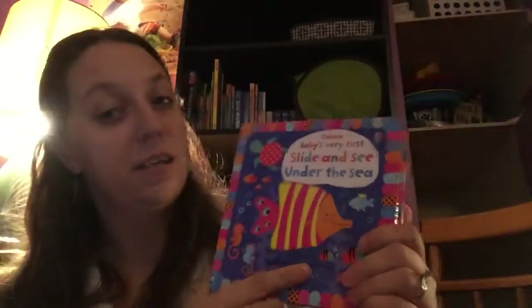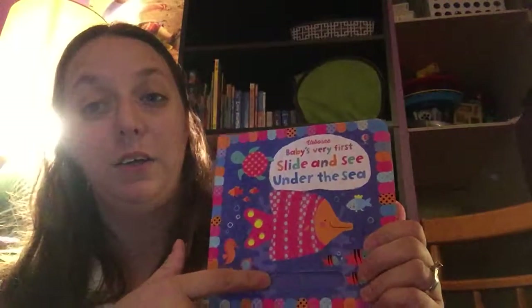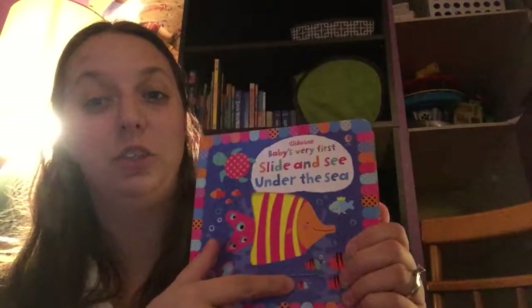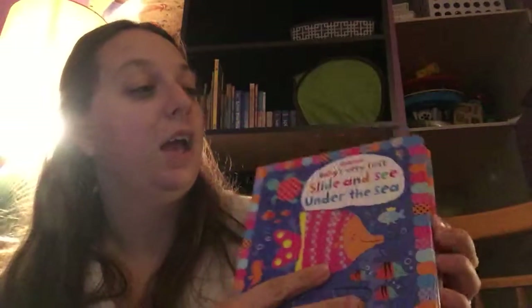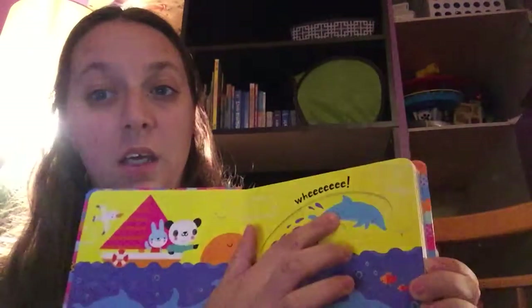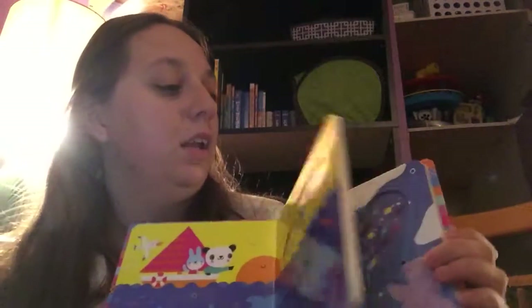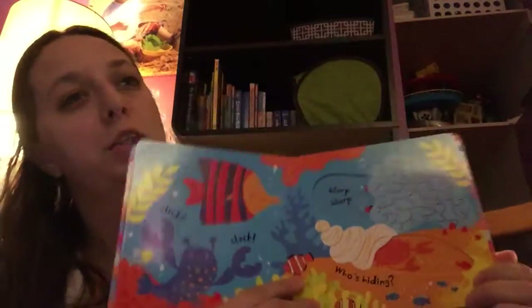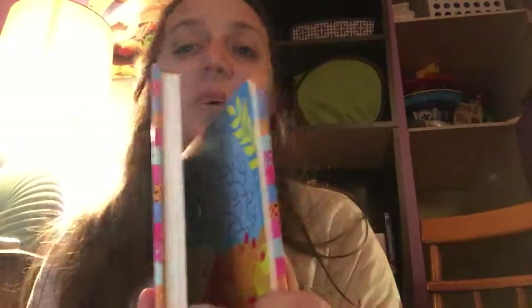We also have the Slide and See series, where you can see it's changing the different patterns with just the slide of this. All the pages throughout the book have them — dolphin, seals. The colors are just so bright and it's perfect for babies. And they're board books, so they'll last. Even through chewing on them forever, they last. They're great.